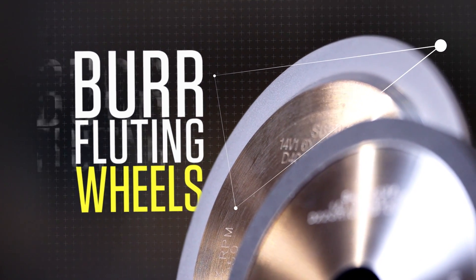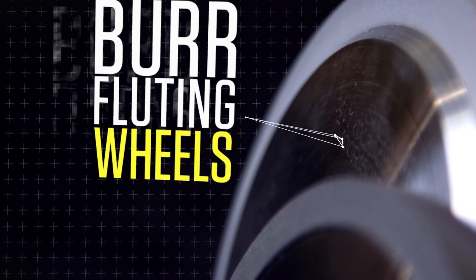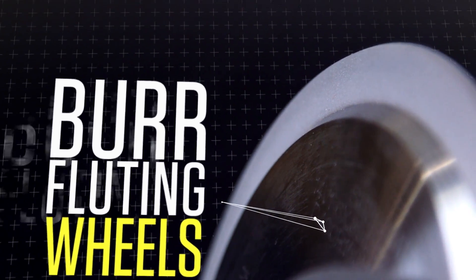With accuracy and ultra-high precision in mind, burr fluting wheels from Abrasive Technology hold very tight corner radii while maintaining high cutting rates, as well as provide maximum wheel life between dresses.